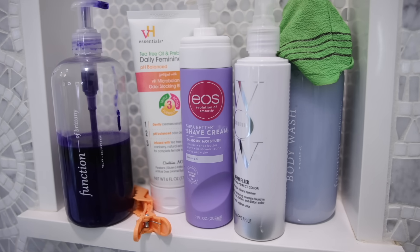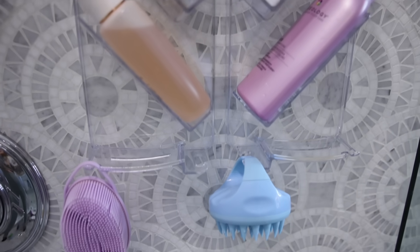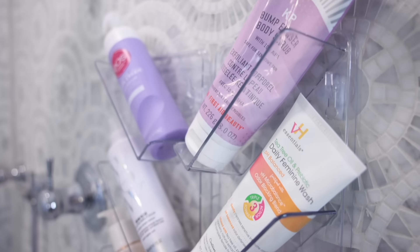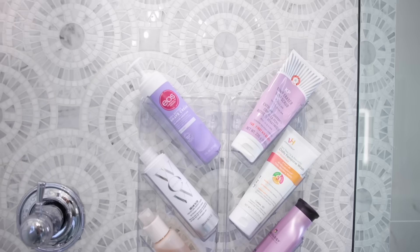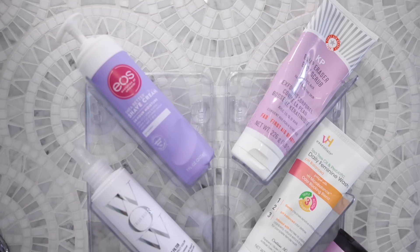Also while we're in the shower — another issue I was having is I ran out of space. I like my hair and body care products and the little niche in the shower wasn't cutting it. So I found this really pretty acrylic storage shelf that sticks on the interior of your shower. I even have it stuck onto the tile and it's been there for months now. I love this thing so much. It's given me so much more space, it looks chic, it's clear, and it has little self-drainage holes so there's no mildew or buildup.